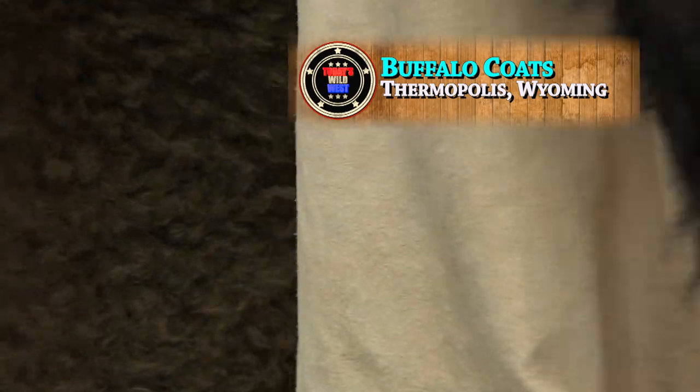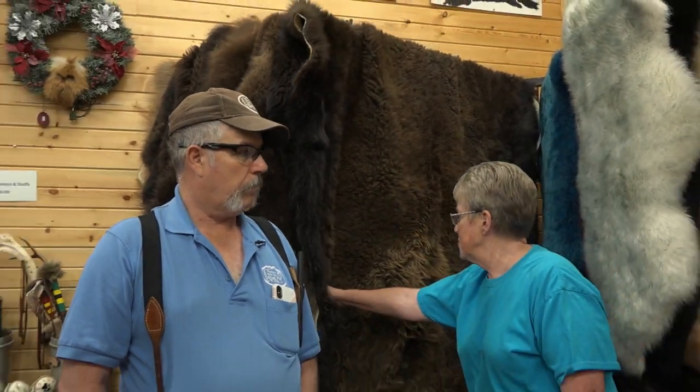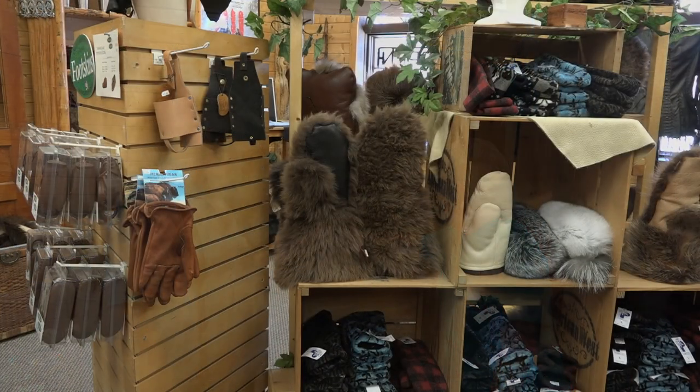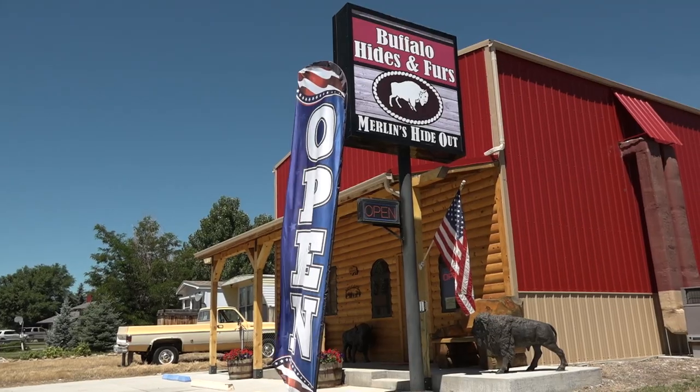They're all blanket soft, and every one is unique to itself. You'll find brand new buffalo robes today in Thermopolis, Wyoming, and a unique business specializing in all things buffalo — Merlin's Hideout.